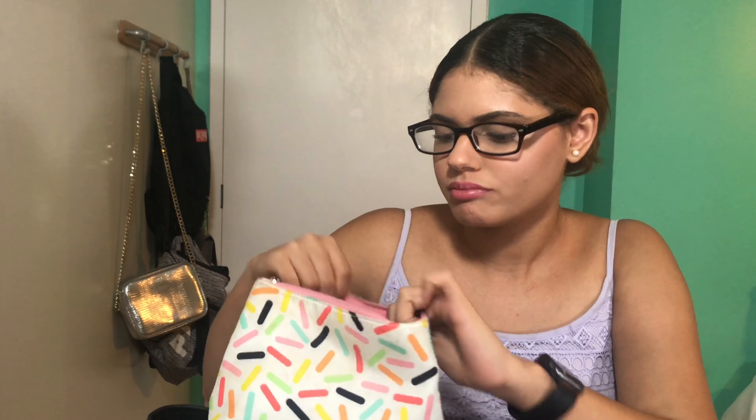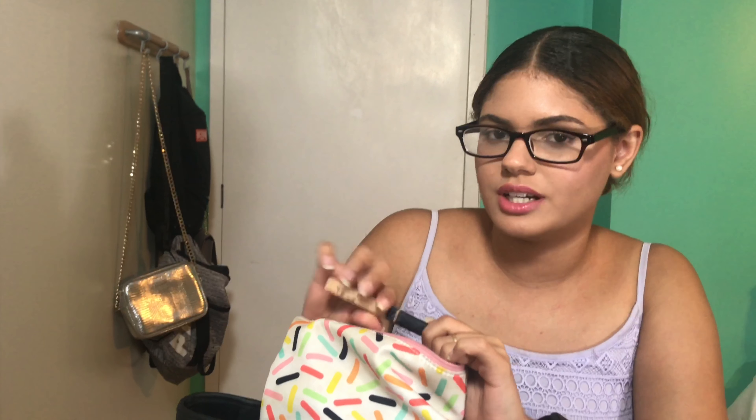This one is from Clinique. What I have in here is a Stay Matte Powder by Rimmel. This one is my favorite because it helps with oil control. I have this sponge that you can use for the powder or just as-is to fix your makeup on the go. And I also have a concealer.